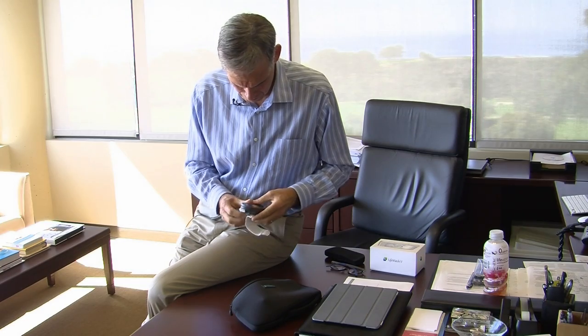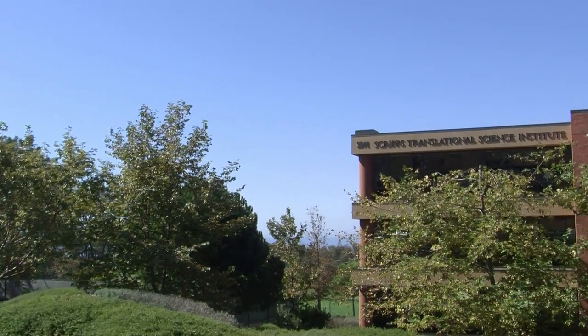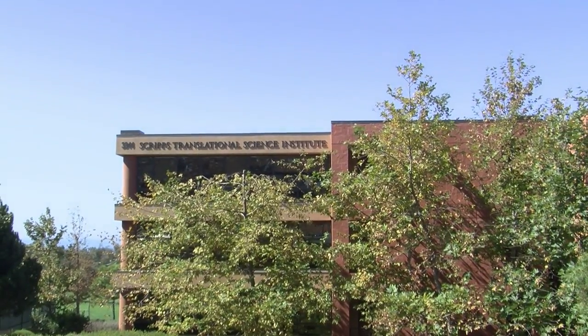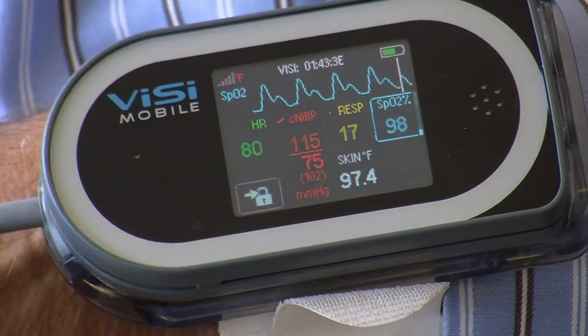Dr. Eric Topol is a cardiologist and director of the Scripps Translational Science Institute in La Jolla, focused on bringing wireless health technology to patients. He says that with devices like Visi, most patients could be monitored at home, making the traditional hospital vulnerable: 'Why do you need a hospital except for really sick people, because most people will have their monitoring in their own home or even on the go?'